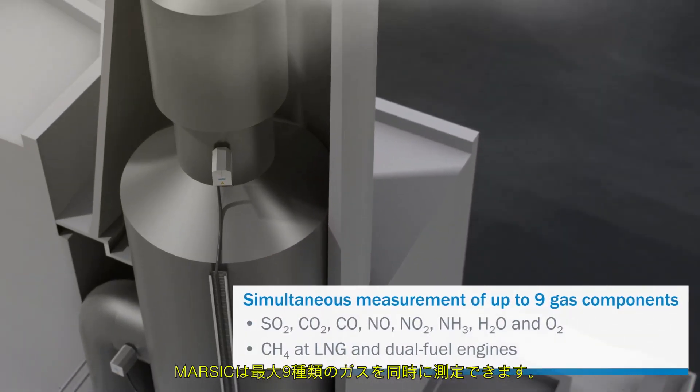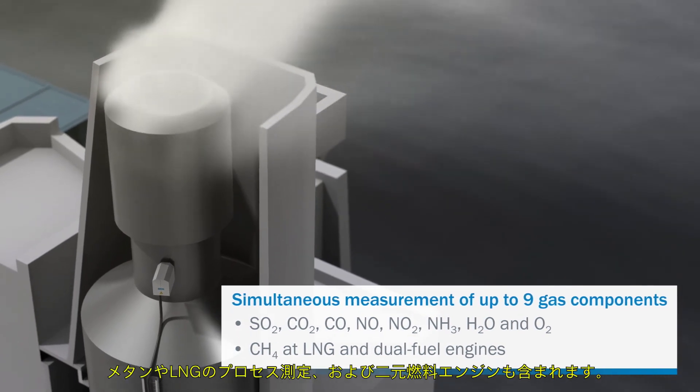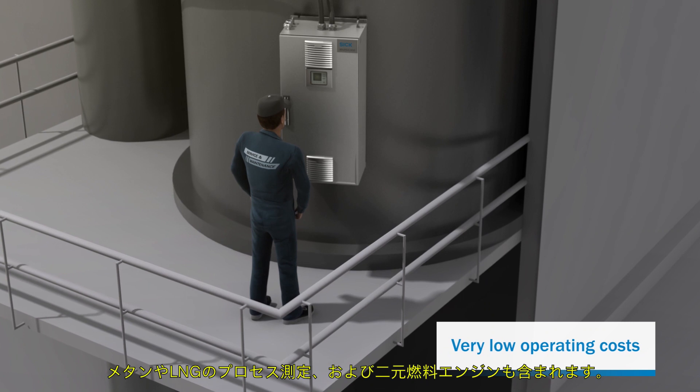MARSICK can measure up to nine gas components simultaneously. Even process measurements of methane and LNG and dual fuel engines are included.